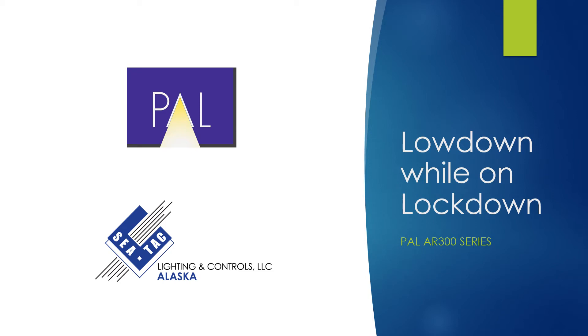Hello and welcome to this edition of C-TAC's Lighting Lowdown While on Lockdown. My name is Rick Morrison. Today I'll be presenting an introduction to PAL's AR300 series of fixtures.